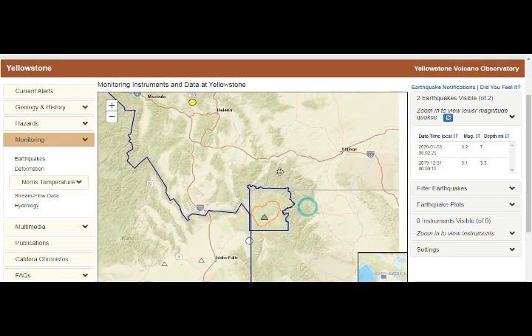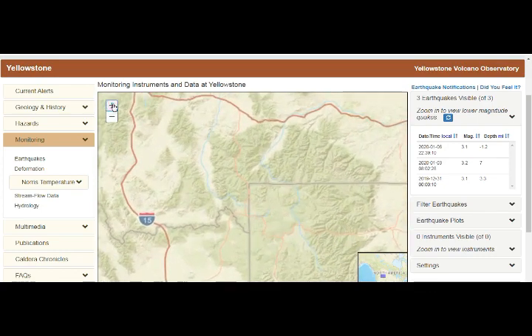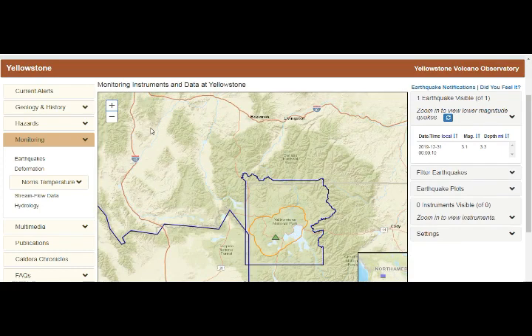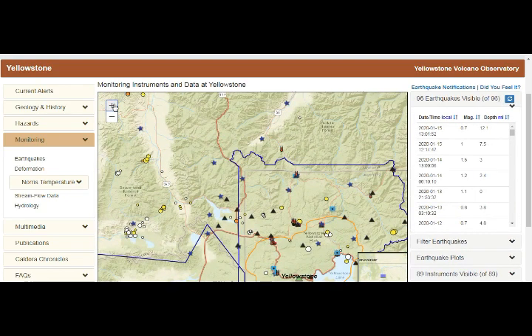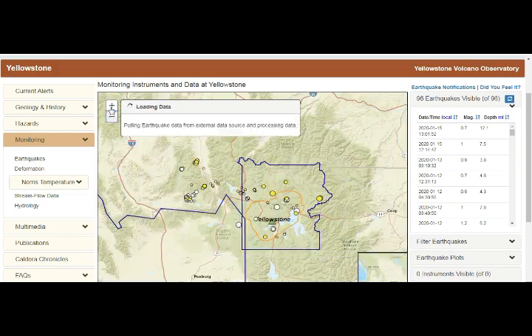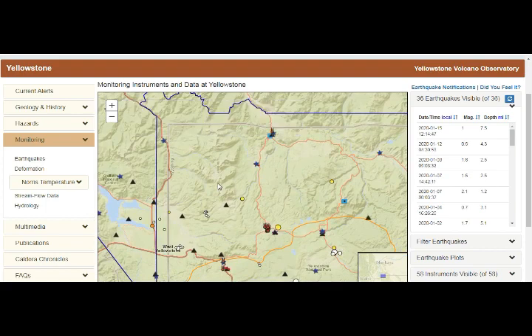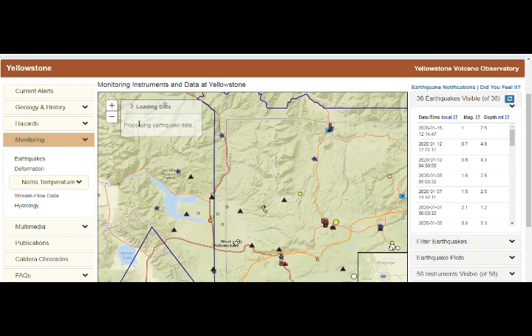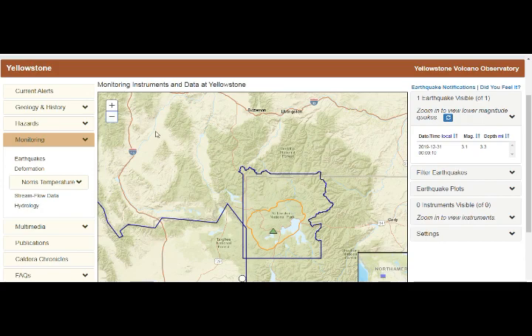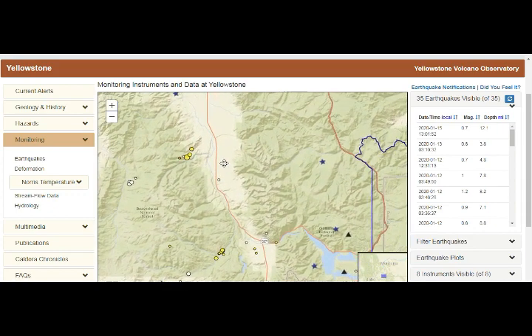This is the caldera that includes part of the lake. There are 96 earthquakes in the frame, but if you go into the area of the park it's a lot less. Usually when we have a USGS update they talk about earthquakes basically inside the National Park area and don't dwell too much on earthquakes outside that area — but they are there, and many times much bigger than the ones in the park.